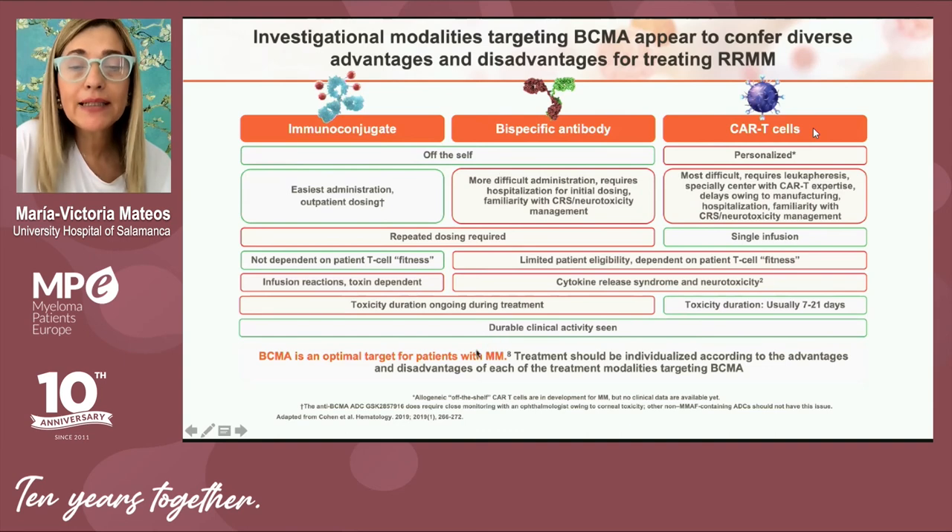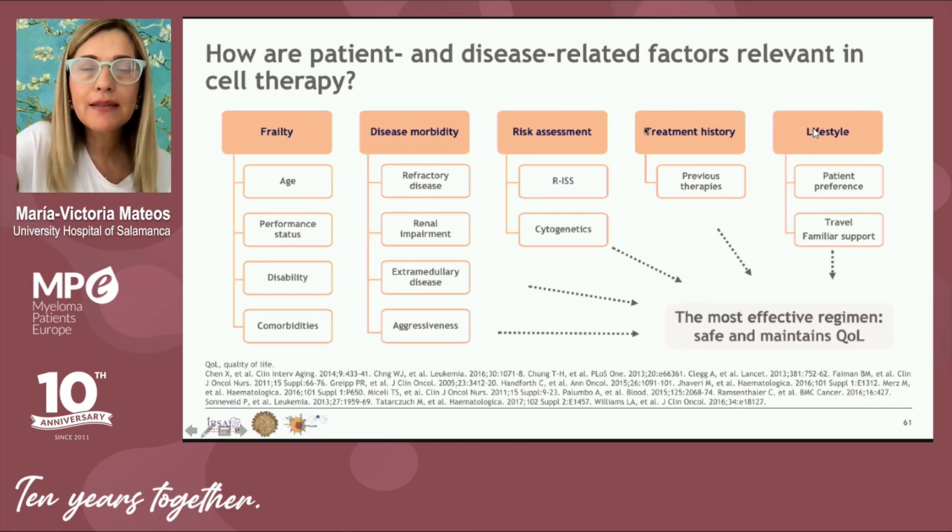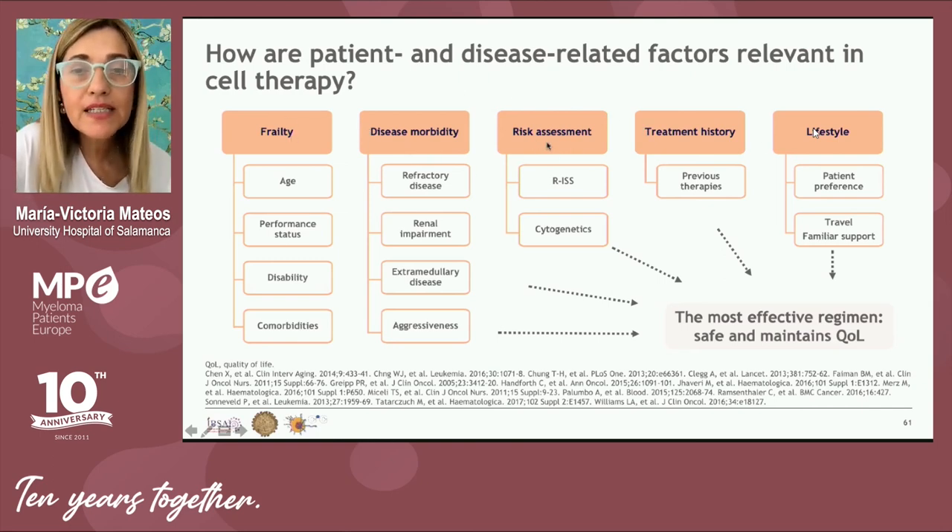BCMA is an optimal target for multiple myeloma, and we can target it through immunoconjugates, bispecifics, or CAR-T cells. Each approach has advantages and disadvantages: immunoconjugates and bispecifics are off-the-shelf and immediately available in the hospital pharmacy, while CAR-T is more personalized — T-lymphocytes must be collected, manufactured, and modified, a process requiring approximately four to five weeks. Your physician will consider frailty, disease morbidity, risk assessment, treatment history, and lifestyle to select the most appropriate BCMA-targeted therapy for each specific patient.